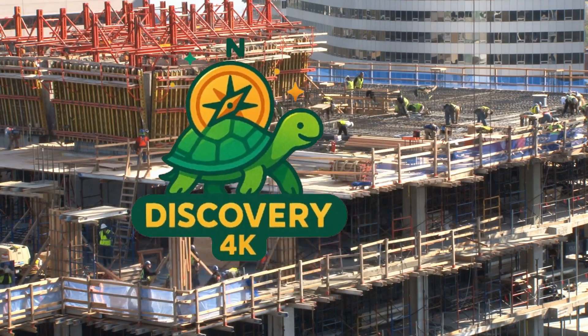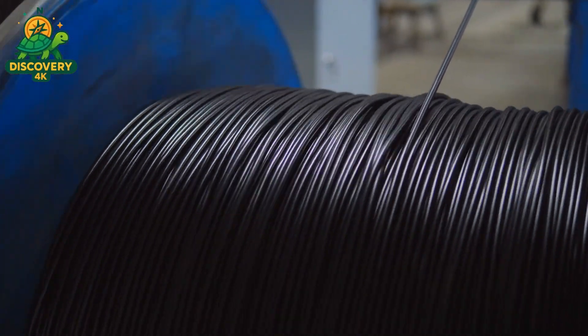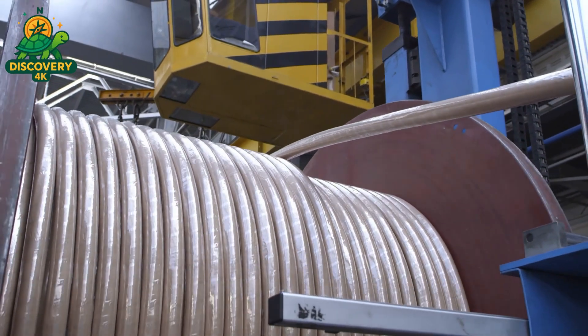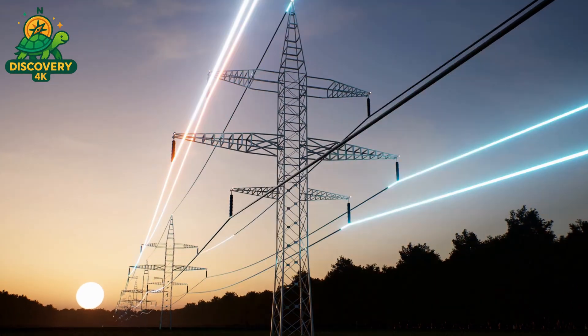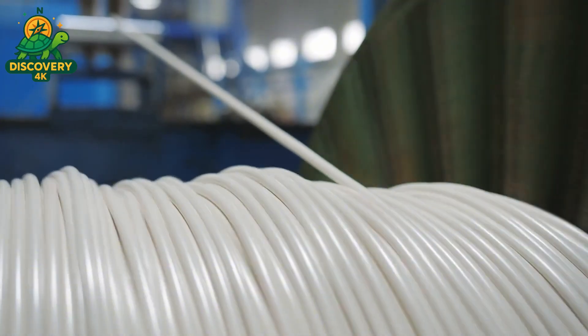Every second, somewhere in the world, a light turns on, a signal is sent, a machine begins to hum, and behind it all is one unassuming component — the cable. From towering skyscrapers to underground data vaults, from electric vehicles to the smartphone in your hand, cables are the silent veins of modern civilization.